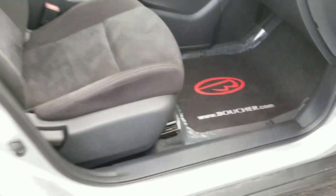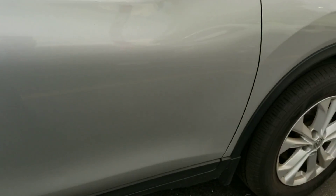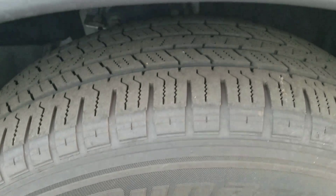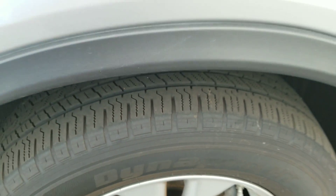The tires are at 6/32nds as far as wear goes, all the way around. That's a sign that they maintained the tires nicely and rotated them on a regular basis.